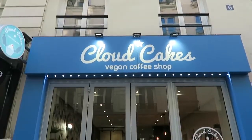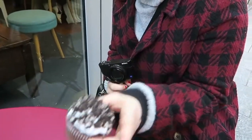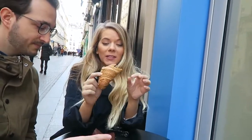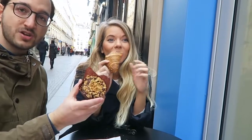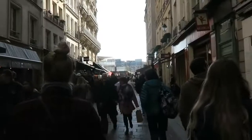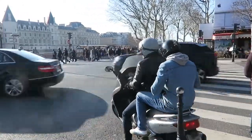Alright guys, we are at Cloud Cakes vegan bakery! Cheryl, what did you get? I got a cupcake with Oreos — fantastic! And Matias and Sarah, what did you get? I've got a whole grain croissant — I think there's quinoa on the top or something. It's really good, I haven't had one of these in ages, so I'm super excited. It's like a healthy croissant! And you can't forget about the chocolate. Bon appétit!